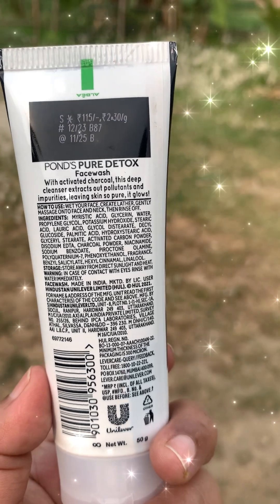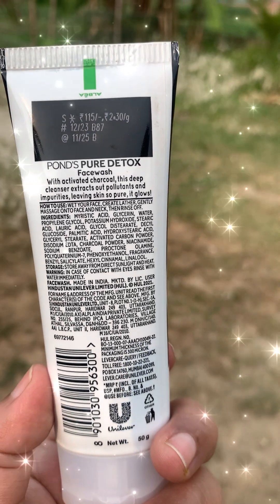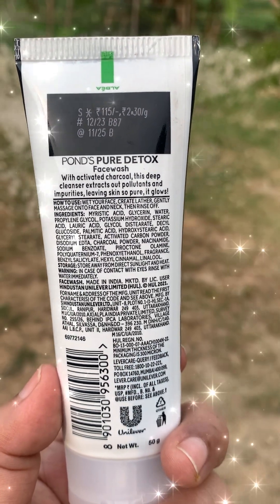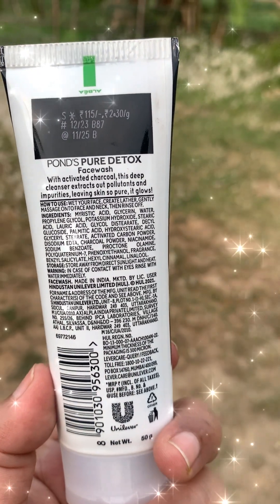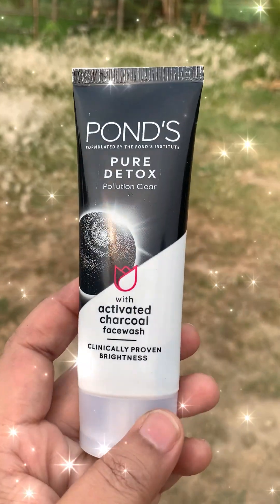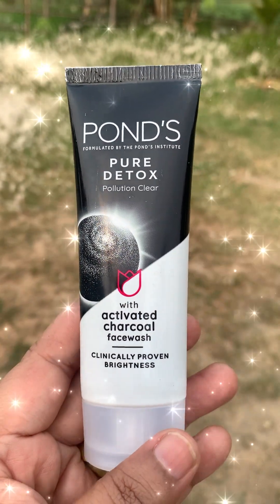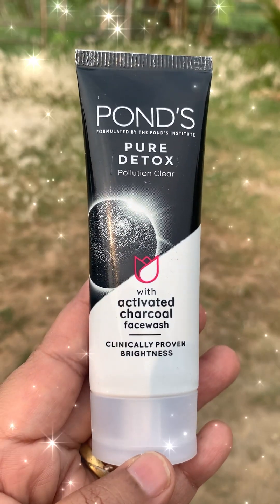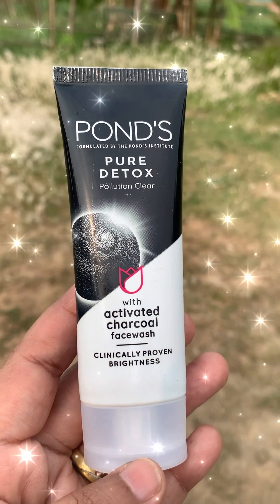Before applying any skincare product or using any face wash — even this one — you need to do a patch test. You can apply a small amount of this face wash at the back of your hand and leave it on for five minutes to see whether it causes any irritation. If irritation occurs, you need not keep using it.